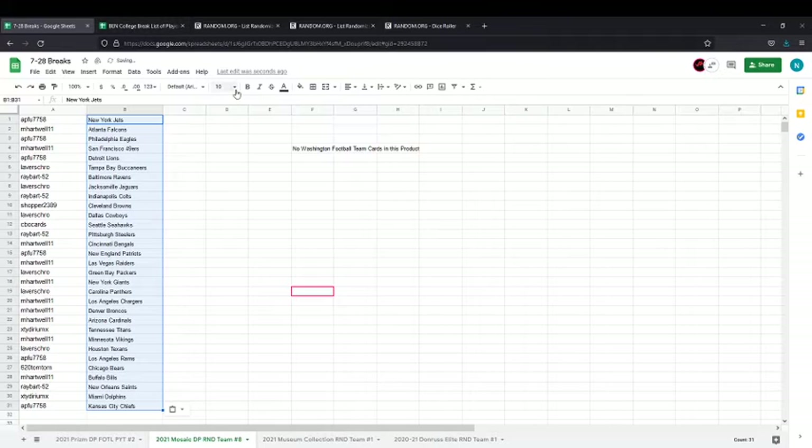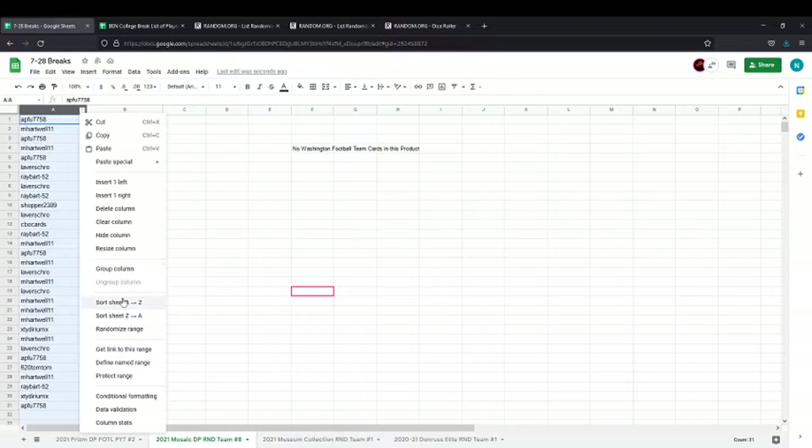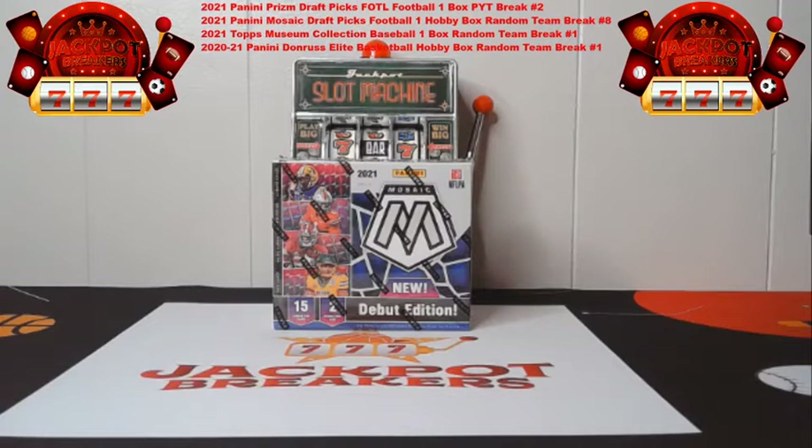I'm going to give you guys a quick second to review these. As you can see, from the Jets on down to Kansas City. I'm going to get these in alphabetical order and have Warthog get this list over so you guys can see every team a little bit better if you want to refer to that list. As Warthog's getting that list put on the website and getting the links in the chat...